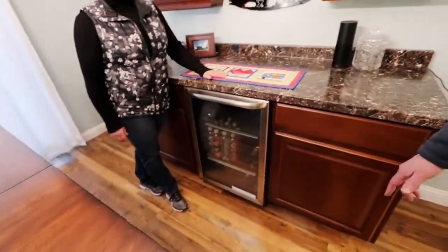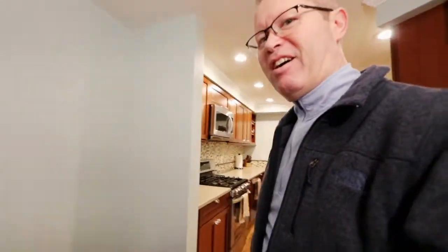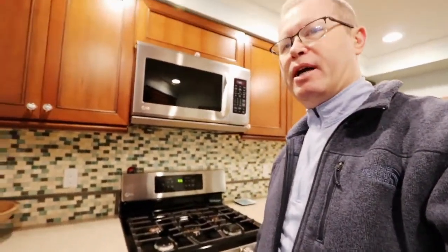You might have gotten a little bit of a view of the bar last week when we did our first video. It's all set up nice and neat — even got a nice little refrigerator there with my beer. And then on into the kitchen, which is very nice. It's been remodeled just before we bought the house — it has a very nice backsplash, all stainless steel appliances, and beautiful cabinetry.